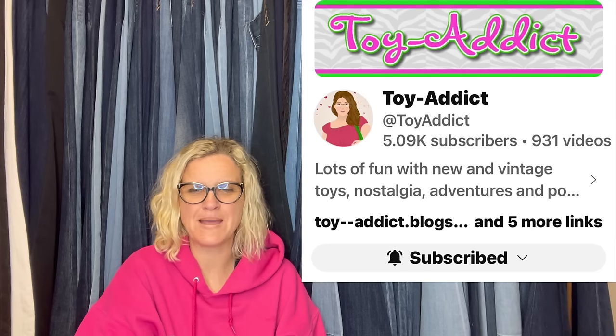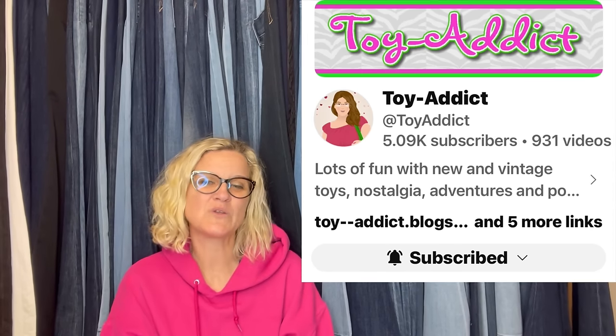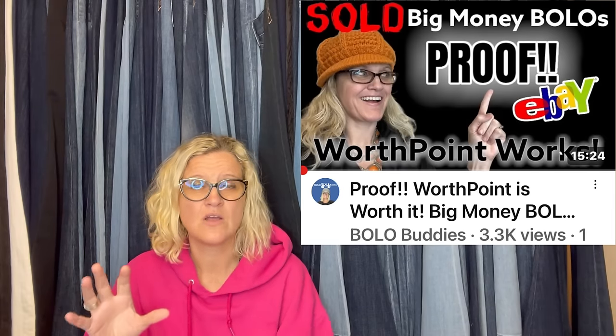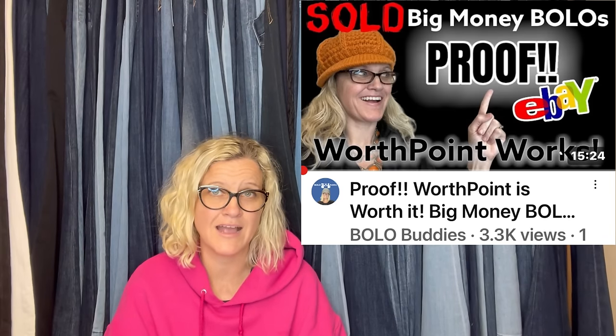This one comes from Bolo Buddies member A Toy Addict. Give her a follow on YouTube — she is fantastic. She said: 'This sold in one day for full asking. I bought 40 menus on high bid for $4 each. I've listed them all between $25 and $100 each. I love to sell menus and often have to go to WorthPoint to find a price. They can be long tail but I think they're fun. I have a video about what to look for when buying menus to sell.' Definitely check out Toy Addict's menus video — she is super knowledgeable and has great educational tutorial videos. This one is from Truman's Restaurant and it sold for $40.